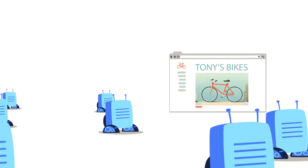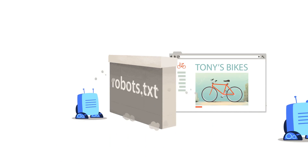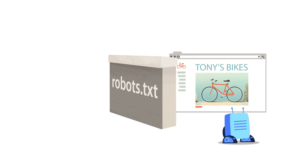If, on the other hand, nothing at all is coming up in your site search, there could be a number of things going on. One of the more common causes is your site could be blocking crawlers by what's called a robots.txt file. You can read more about this in our Help Center resources.